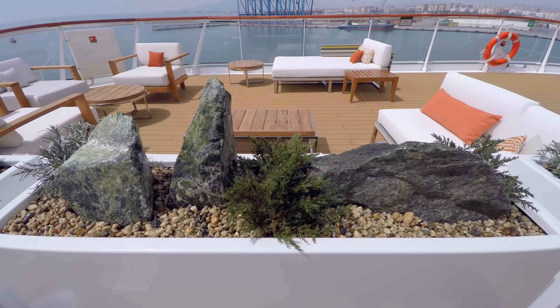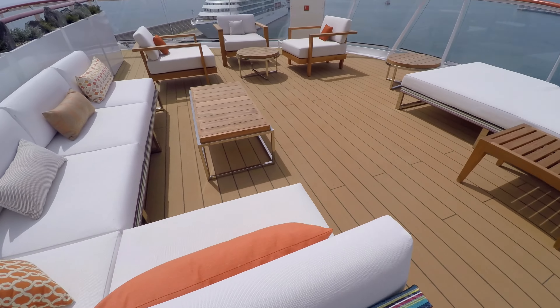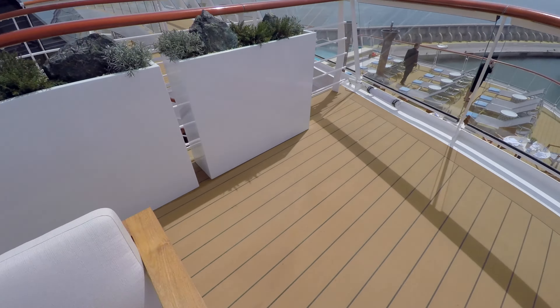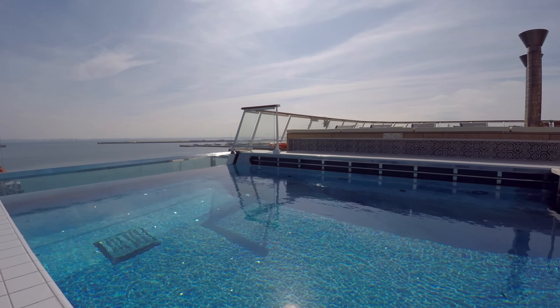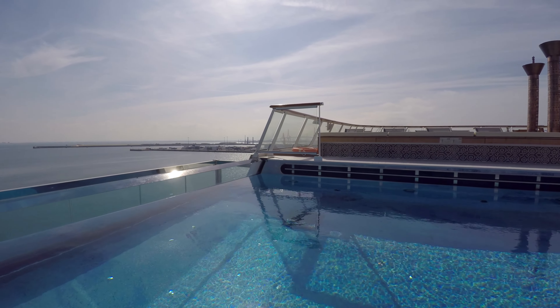Similarly, at the back of the ship there's even more great outdoor seating, overlooking the ship's signature infinity pool, with a translucent side cantilevered over the stern, and a water level that usually goes right to the edge while in port.